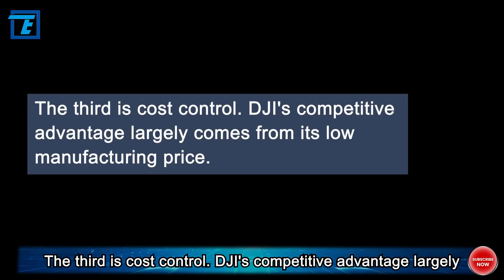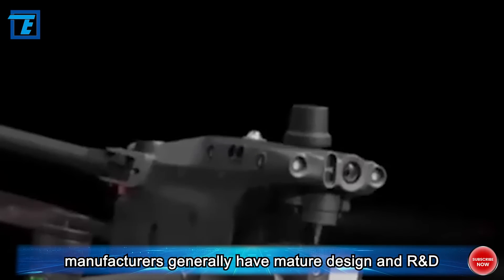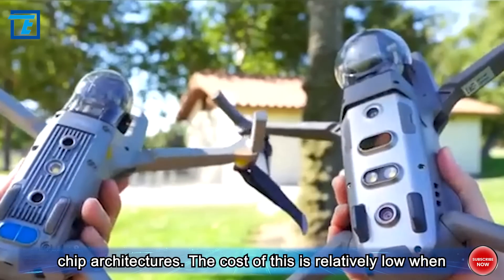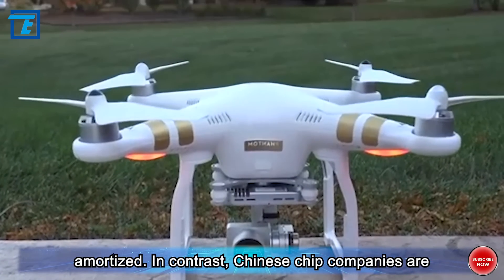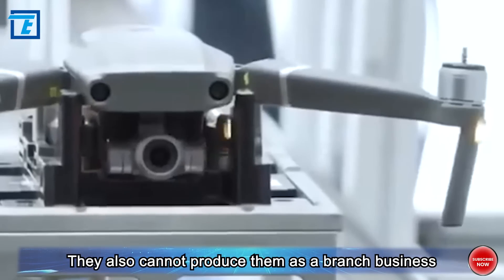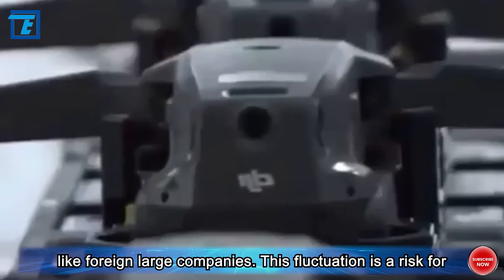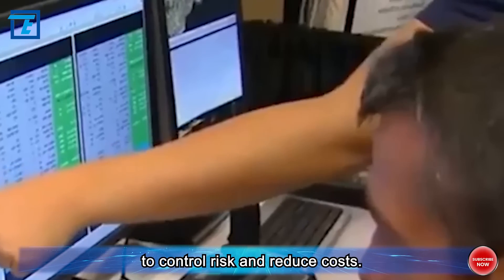The third reason is cost control. DJI's competitive advantage largely comes from its low manufacturing price. Foreign manufacturers generally have mature design and R&D capabilities, as well as some universal chip architectures, making their amortized costs relatively low. In contrast, Chinese chip companies are relatively small and the price of chips fluctuates greatly — they cannot produce them as a branch business like large foreign companies. This price fluctuation is a risk for a large enterprise, so DJI will not change easily in order to control risk and reduce costs.